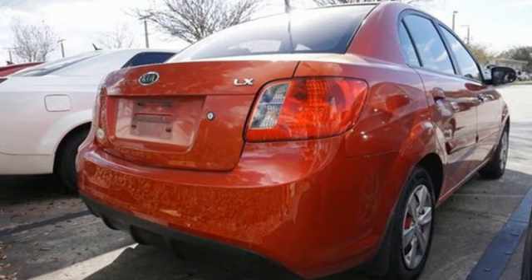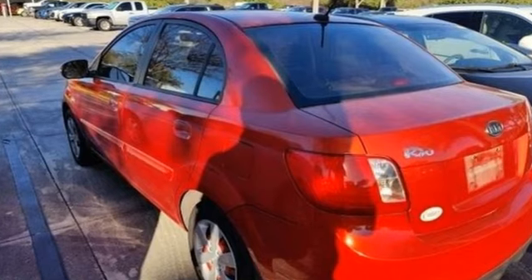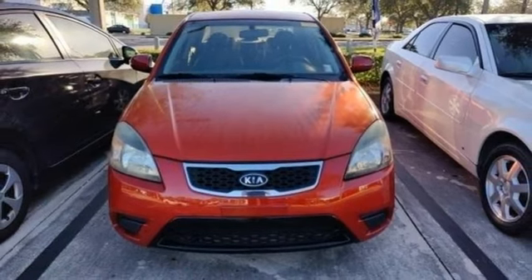And it comes with all the amenities you need: external memory control, two 12-volt power outlets, air conditioning, manual tilting steering column, automatic transmission, gas pressurized shocks, and an I-4 engine.